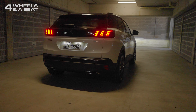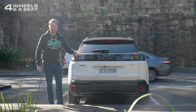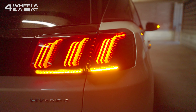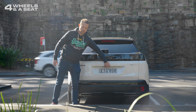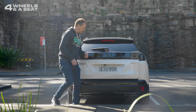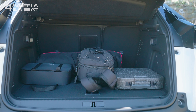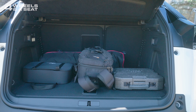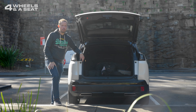The rear of the 3008 is not hugely different to the previous model. The light clusters have been updated a little bit to include sequential turn indicators. And under the powered boot lid is a 591-litre storage space. You can expand that by a further 1,100 litres with the rear seats down. There's no spare tyre in here, but we do get a tyre repair kit.